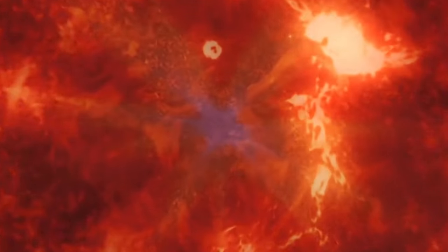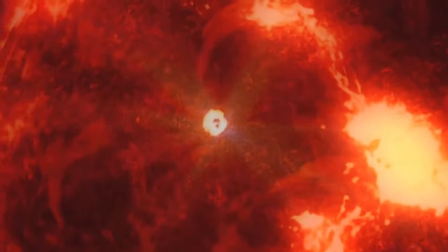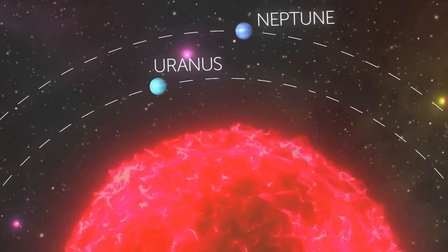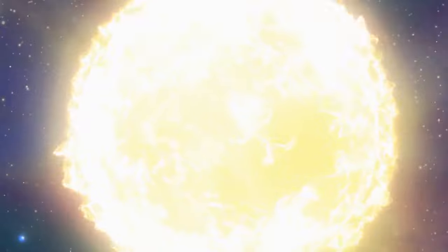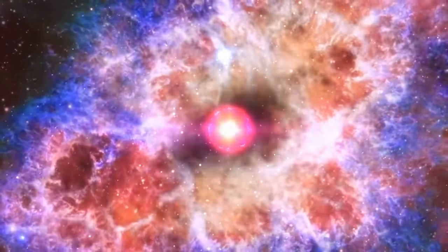Now for the biggest star ever known: Stephenson 2-18, a red giant 2,150 times larger than the sun. If placed at the center of our solar system, its edge would lie on Saturn's orbit — Mercury, Venus, Earth, Mars, and Jupiter already swallowed, with Saturn, Uranus, and Neptune roasting like chestnuts. This could actually happen to our own sun. The older it gets, the redder and bigger it becomes — it'll eventually run out of hydrogen and start burning heavier elements, causing it to expand. In theory, the sun will get so big it'll swallow Earth, then explode in a supernova, leaving nothing of our solar system behind.